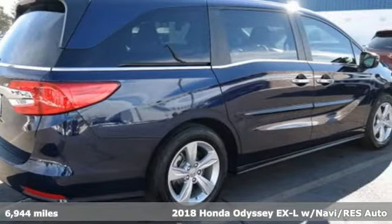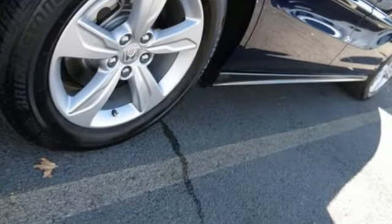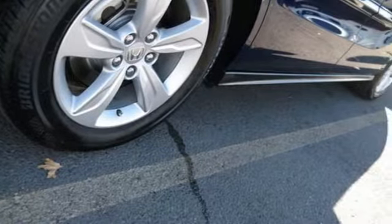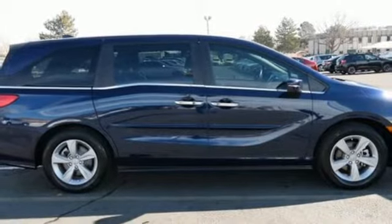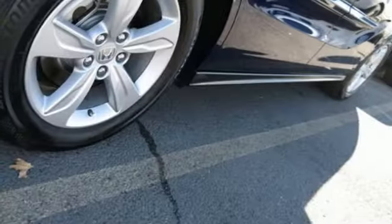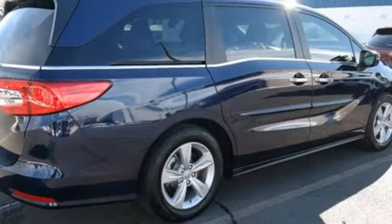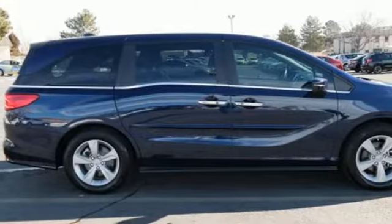Features include power tilt-down heated mirrors, front heated leather bucket seats, integrated navigation system with voice activation, auto-dimming rear-view mirror, entertainment system with Blu-ray and digital media, smart entry key, dual-zone climate control, V6 engine, express open and close sliding and tilting sunroof, and automatic transmission.